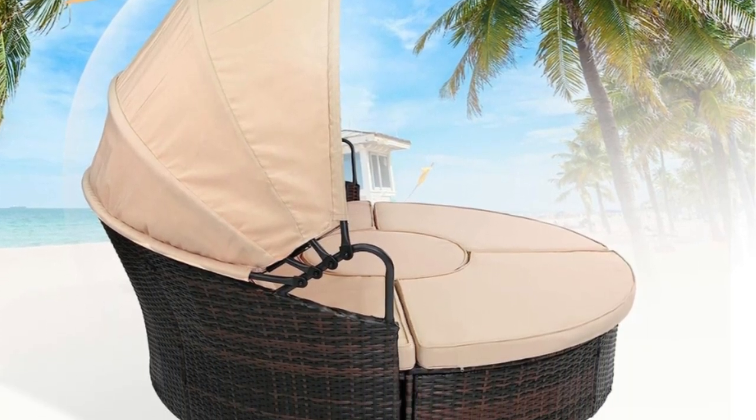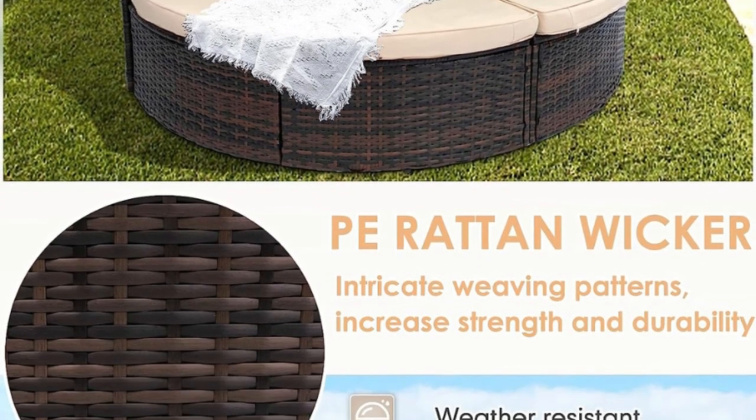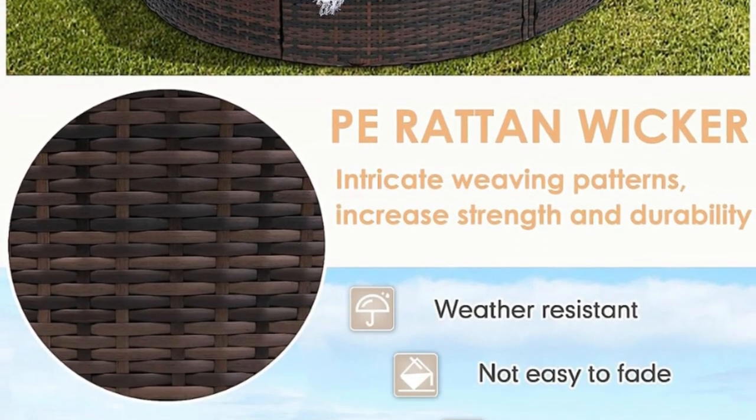Fourth: multiple staging options. This outdoor patio furniture set can be used in the standard clamshell design or separated into four chairs and a table for guests.